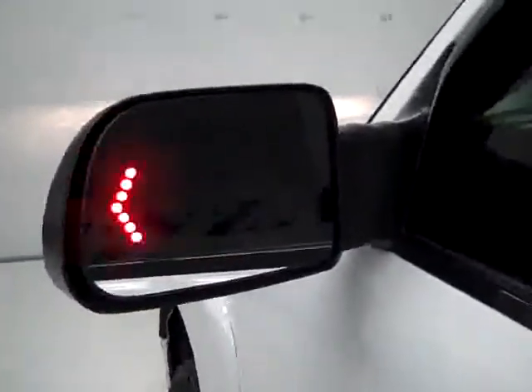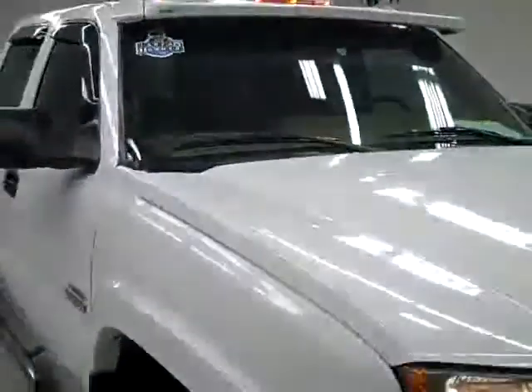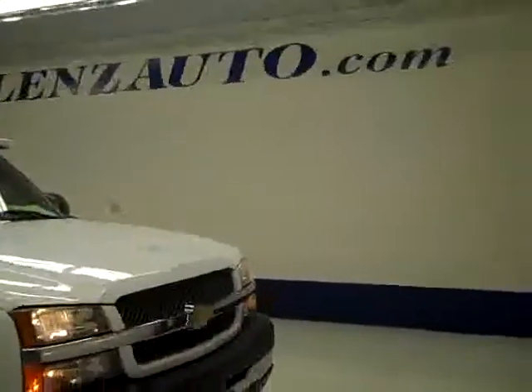Power extending signal rear view tow mirrors. And under the hood, everything is very clean and it's running nice and smoothly. If you'd like to see more pictures of this truck along with the full description, visit our website at lenzauto.com.